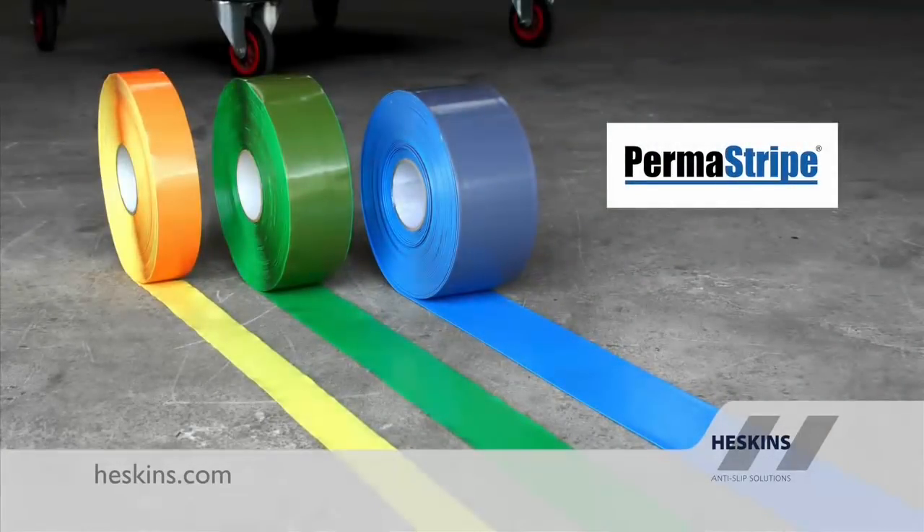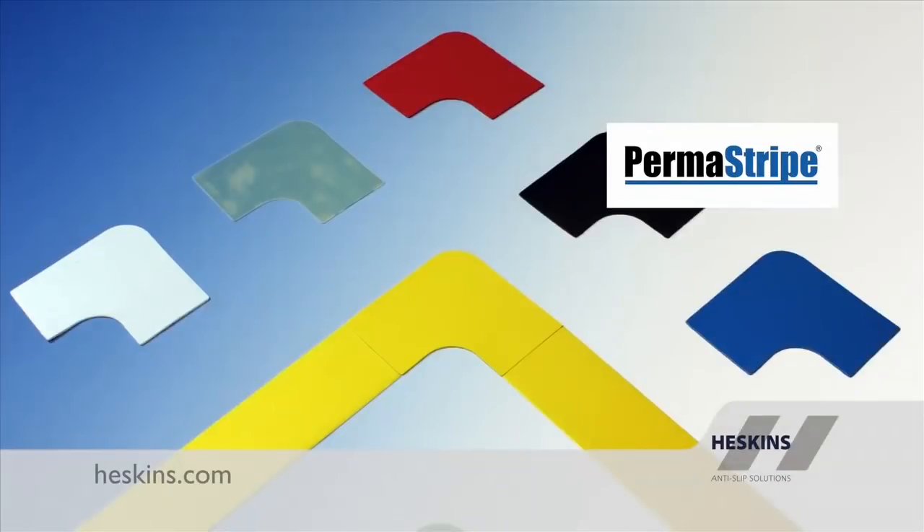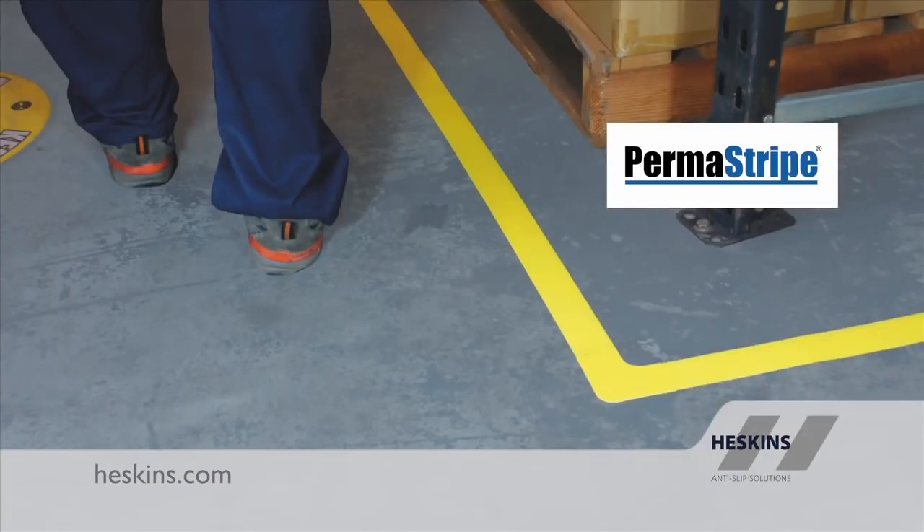Perma Stripe is the world's most effective and durable aisle marking system. It is the modern line marking alternative to resin and paint, helping forward-thinking companies achieve 5S status.